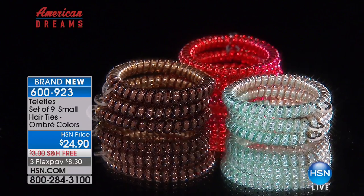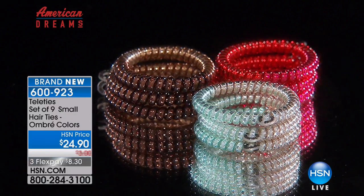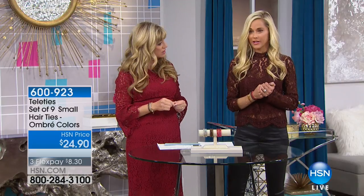What's exciting about our American Dreams event at HSN is not only bringing new products to life, but with Tele Ties, HSN Cares is donating 45 cents per nine-pack sold to the Global Lyme Alliance. Elizabeth was diagnosed with Lyme disease in 2015 and has been on a journey with it. The disease has such a lack of awareness and funding, so they're here to help both financially and from an awareness perspective.